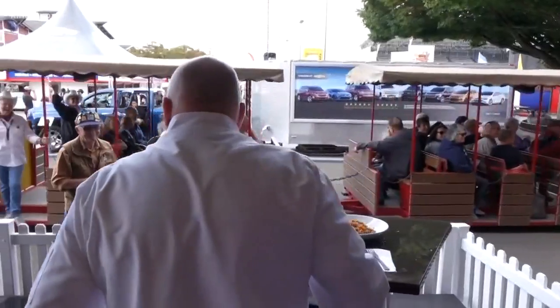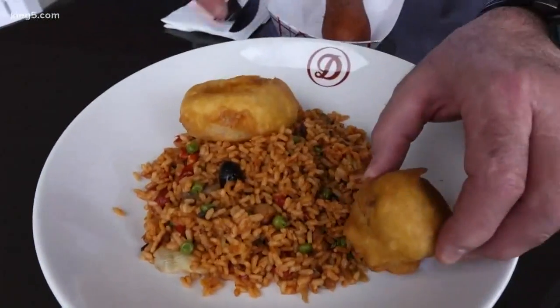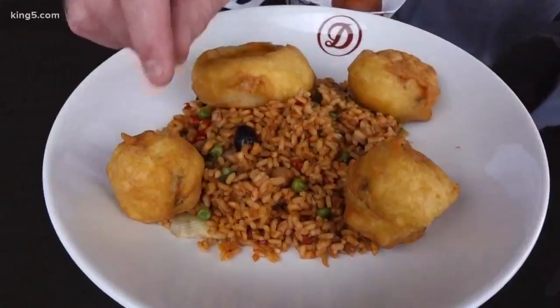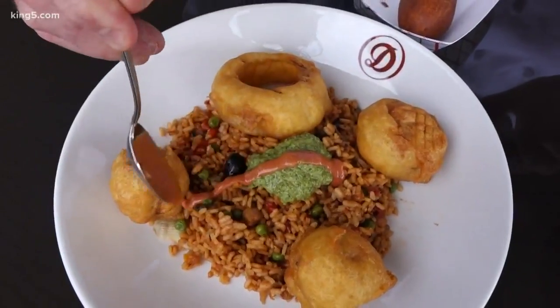We're gonna do a paella and we're gonna make it gourmet. This is vegetarian paella. If we can add some crunch to it with Sharky's onion rings, artichokes, mushrooms, and potato — look at that. It's beautiful — fresh, bright dill flavor. Who wouldn't want that?